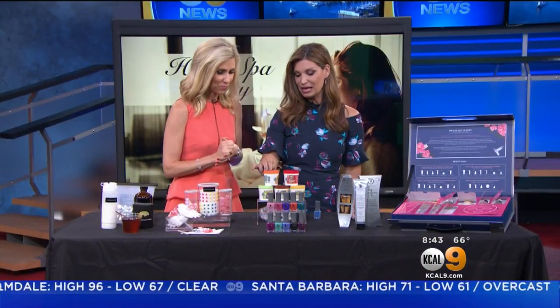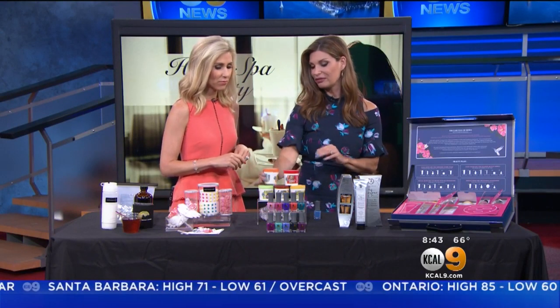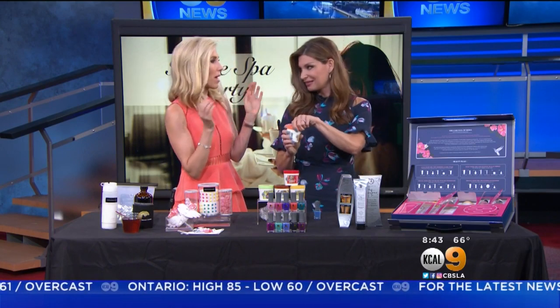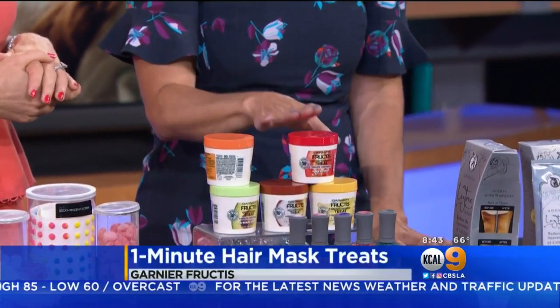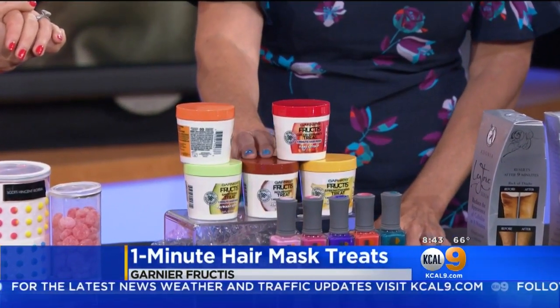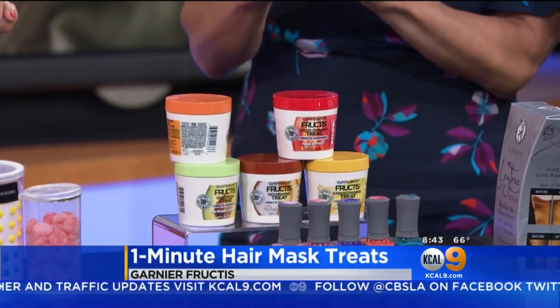Then we have the Garnier Fruitis — this is the one-minute hair mask. They come in five different flavors. This one's papaya, which is to repair the hair. Then you have the goji berry, great for color vibrancy. Banana for strengthening the hair, coconut for nourishing, and avocado for smoothing. They smell so good — you want to eat them! Great for your hair spa party.